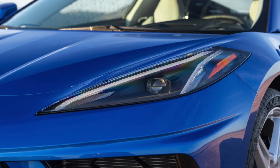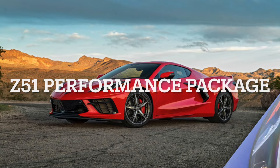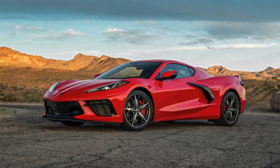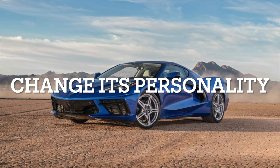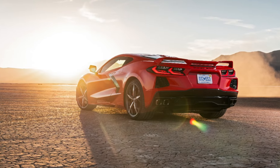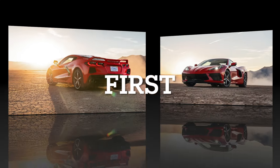The Z51 performance package is more than an upgrade — it can really change your Corvette's personality. Let's explore this interesting option that can change the driving dynamics and personality of your Corvette, offering an unparalleled experience on both the road and the track. First up, let's talk about the performance suspension.